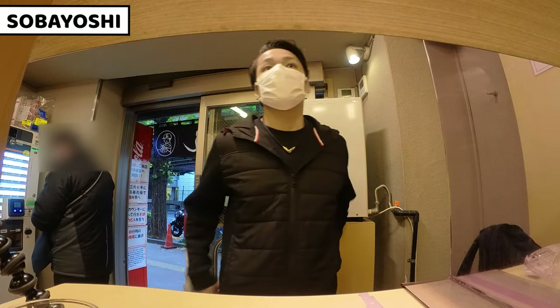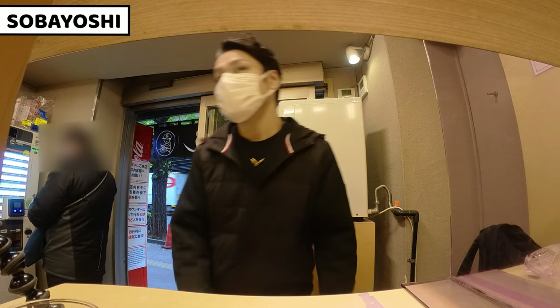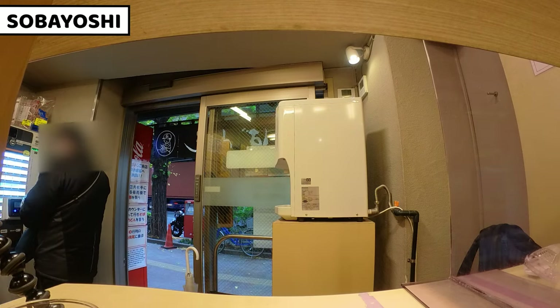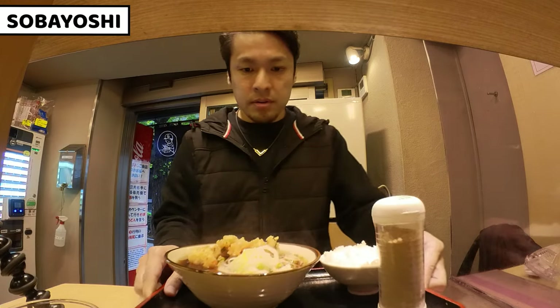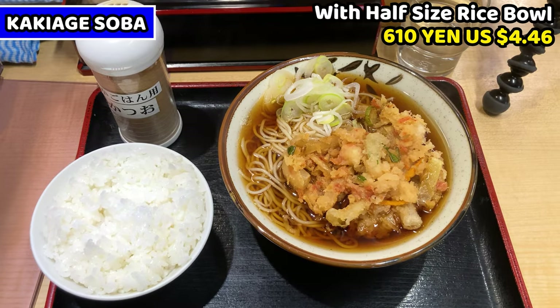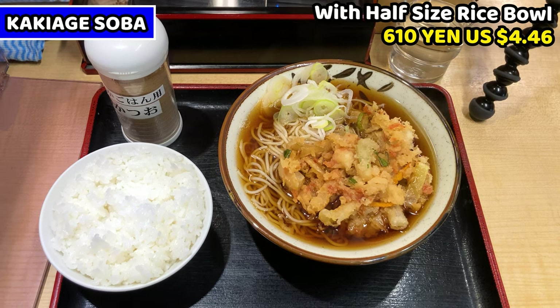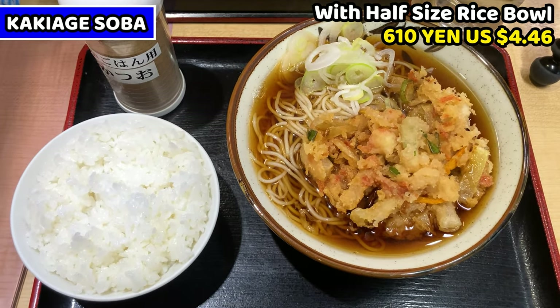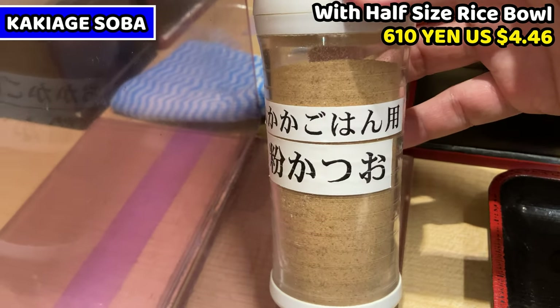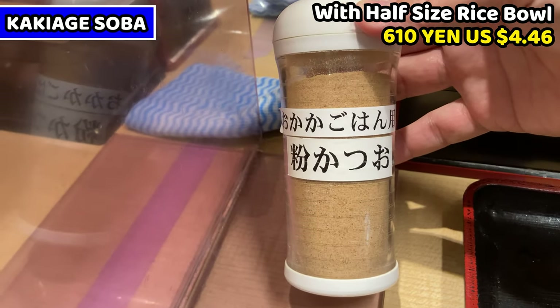When your meal is ready, the shop staff will announce, so we need to come and pick it up. My soba is now ready. This is kakiage soba with a half size rice bowl. It's about $4.46 US dollars. We can have bonito powder if we order rice, and since this is a bonito wholesale shop, this bonito has great quality.